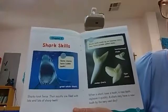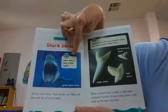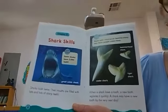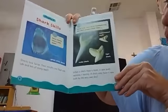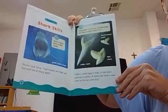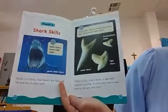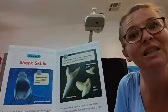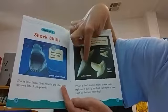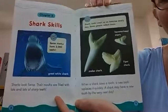Shark skills. Sharks look fierce. Their mouths are filled with lots and lots of sharp teeth. Some sharks have three thousand teeth — great white shark! It's a good thing they don't have to go to the dentist; that would take a long time to clean. When a shark loses a tooth, a new tooth replaces it quickly — a shark may have a new tooth by the very next day. Shark teeth wash up on beaches every day and some people collect them. A few weeks ago, Zane showed us his shark teeth found on the beach: a mako shark tooth, a tiger shark tooth, and a hammerhead shark tooth. They're all different; they don't look the same.